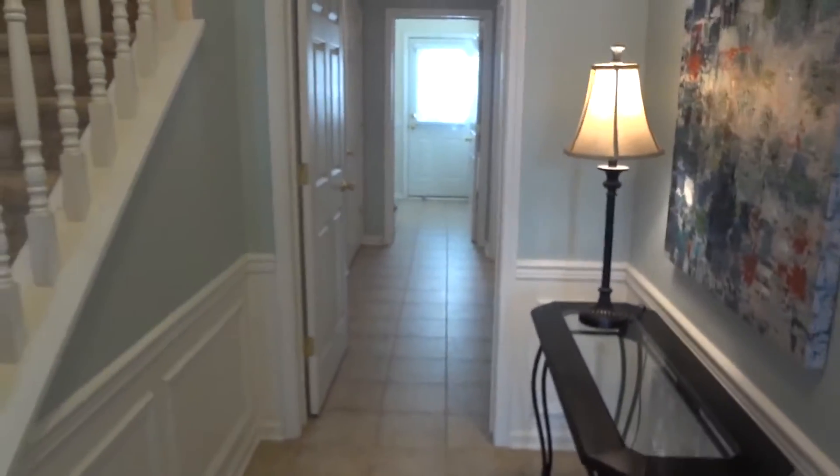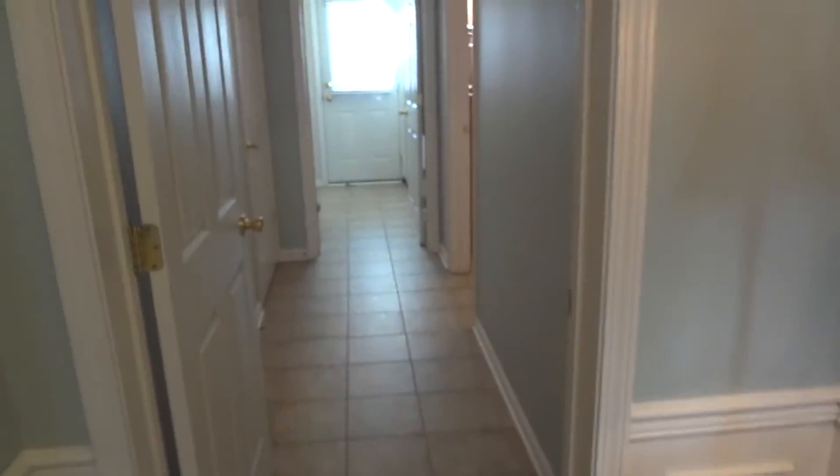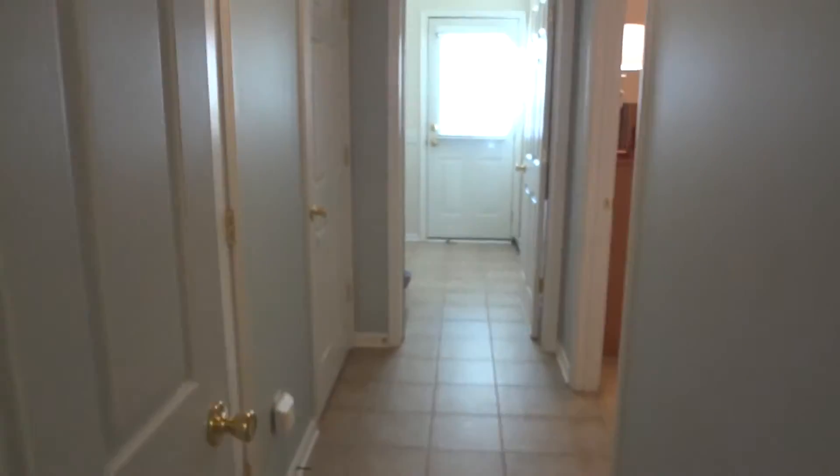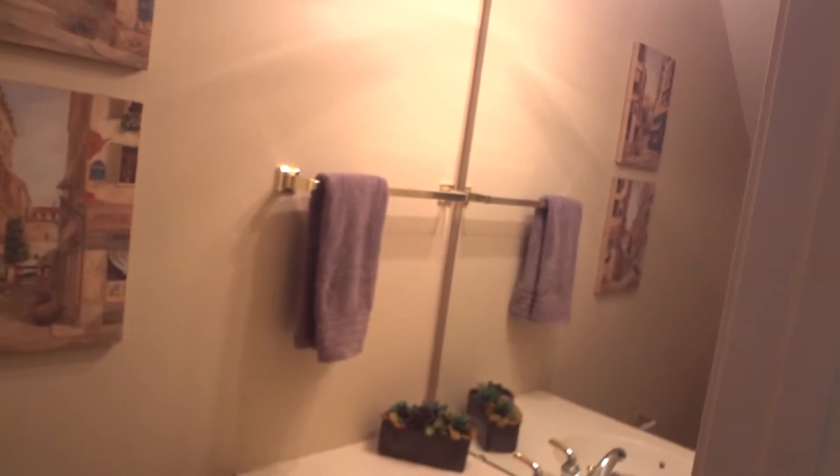We continue down the hallway. Check out all the great natural light in this place. You're gonna love that ceramic tile floor here on the first floor. We'll go here to the powder room — beautiful powder room space. Love the artwork. I'll try to stay out of that frame because you don't really want me in the picture.